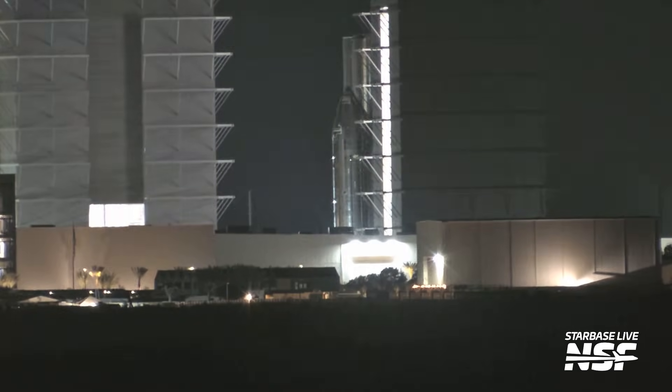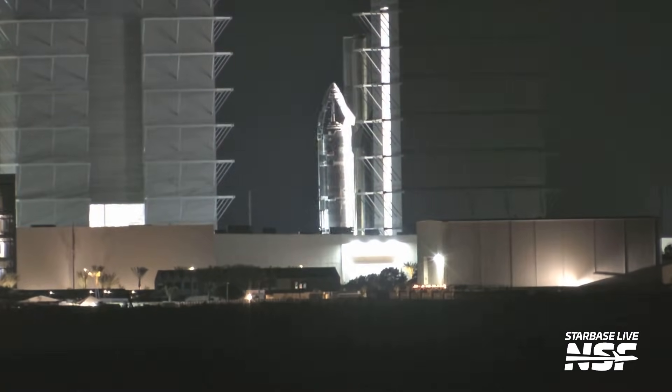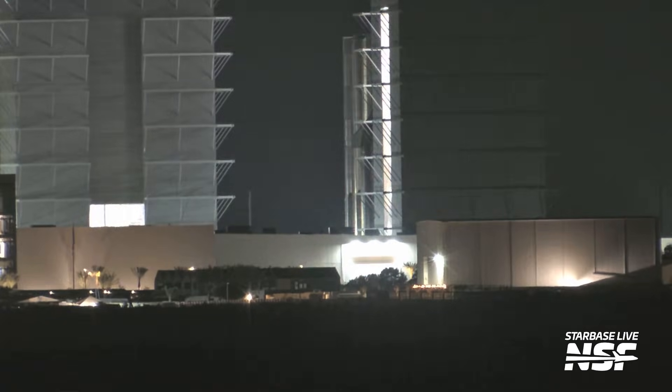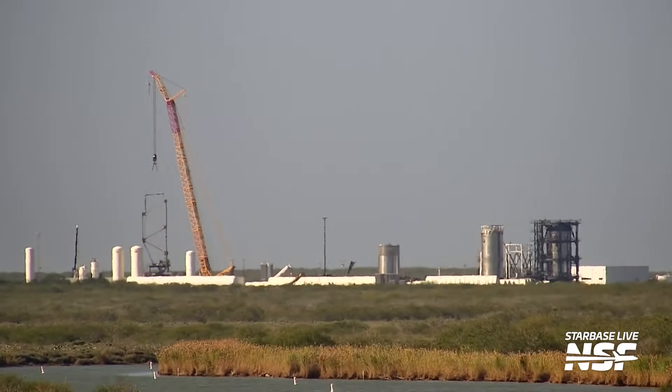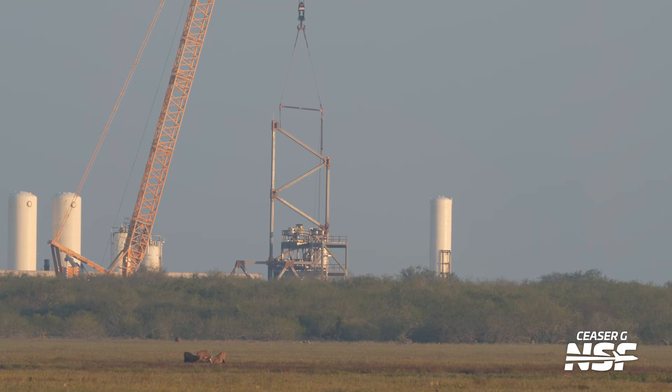We don't have any information from SpaceX other than they were performing a gas system test at the time of the anomaly, so there's no confirmation the failure was caused by COPVs. But the COPV swap on Ship 39 gives the impression that more work was left to be done than perhaps expected, considering it was fully stacked over a month ago. Whenever its cryotesting is complete, it'll go back into Mega Bay 2 to receive its Raptor engines for the first engine test campaign of a version 3 ship, taking place at Massey's recently upgraded ship static fire area, where a new truss structure is being lifted into place.